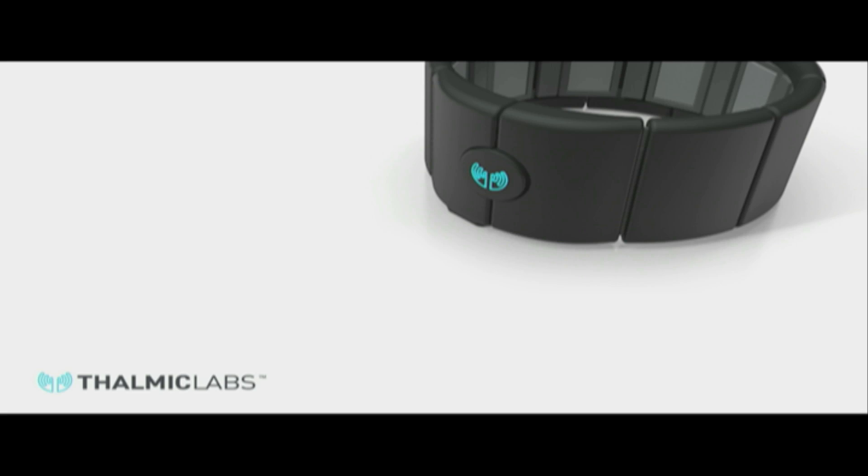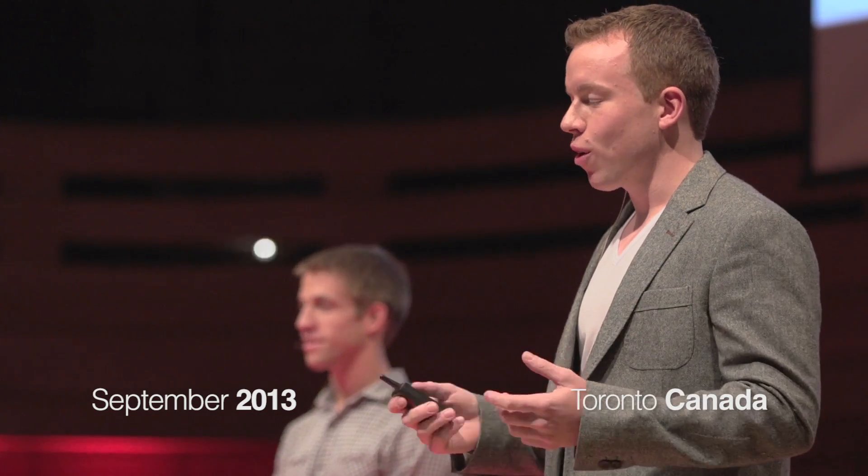Who here would like to have superpowers? I know I would. Well, unfortunately we can't teleport you past the morning Toronto traffic to your work in the morning, but we would like to show you a brief glimpse a little later in the presentation on how we're trying to give people superpowers.